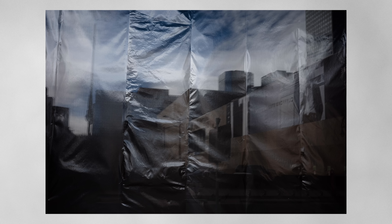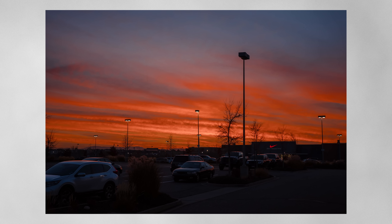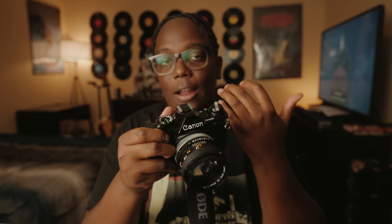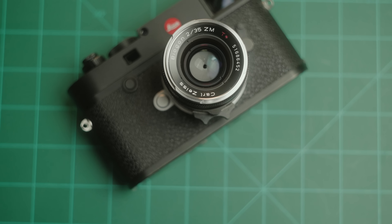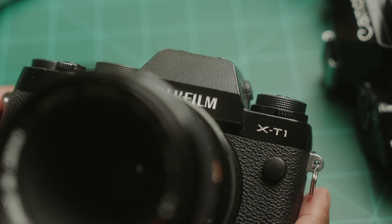I've been using the Ricoh GR3 since March of 2019 when it was first released, and before that the Ricoh GR2, which till this day I absolutely regret selling. The GR3 has come and gone in and out of my life over the years as I've tried and tested so many other cameras, but what speaks volumes is that it has outlasted all of the rest.